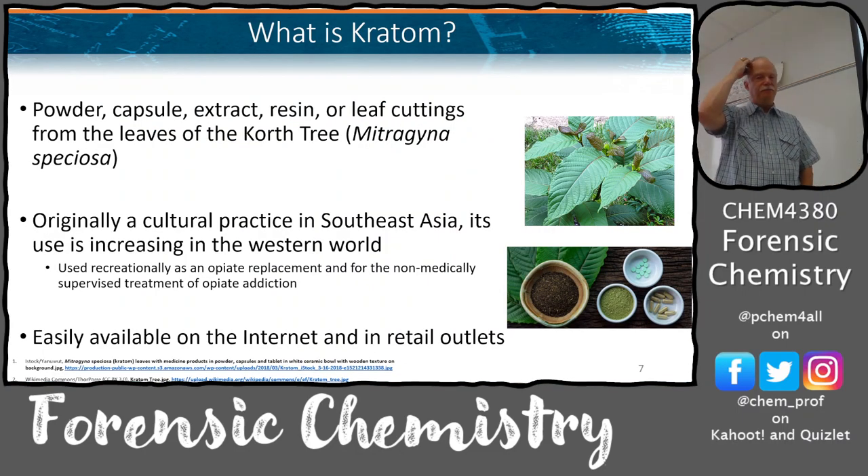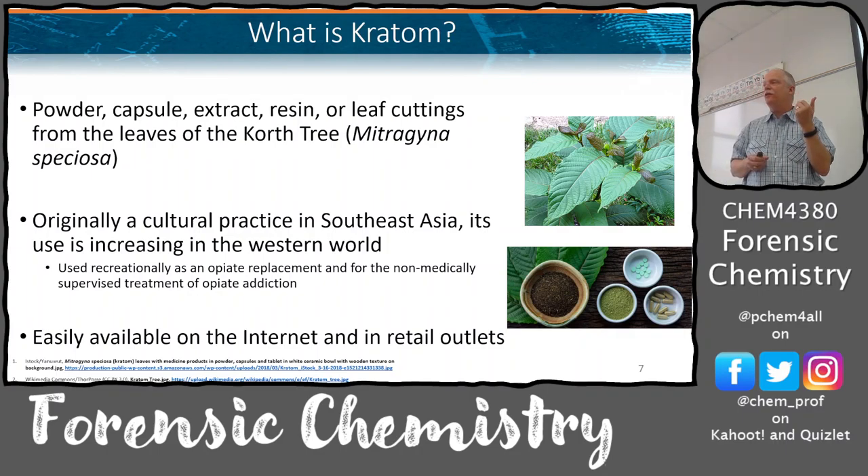Kratom comes in powders, capsules, extracts, and leaf cuttings. It was originally a cultural practice in Southeast Asia - they would chew the leaves, very similar to how aspirin was discovered from chewing the bark of a tree to relieve pain. In Thailand, where it grows naturally, the original people would chew the leaves and have an effect from it.